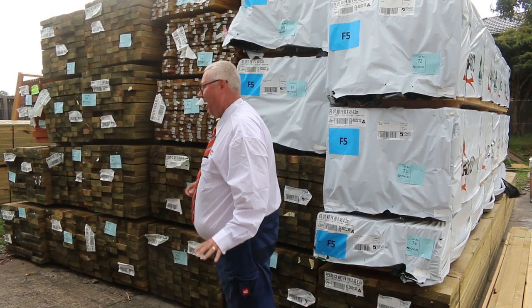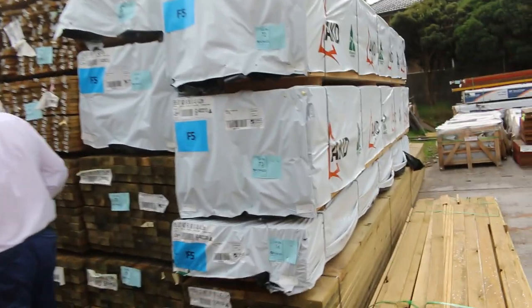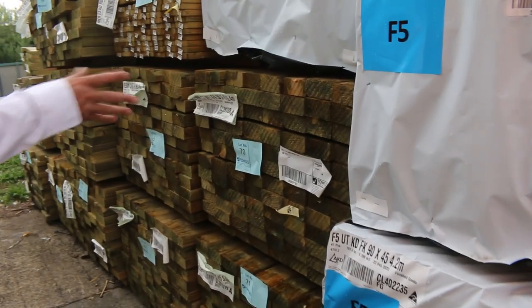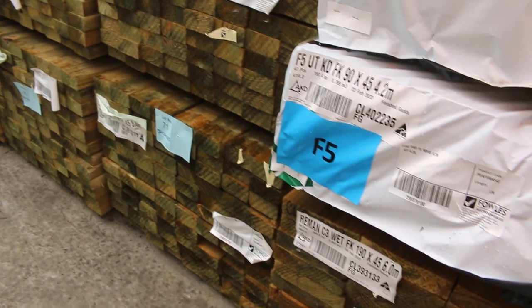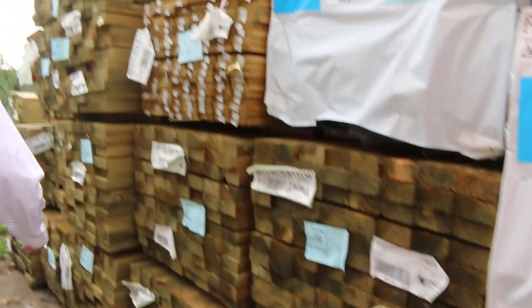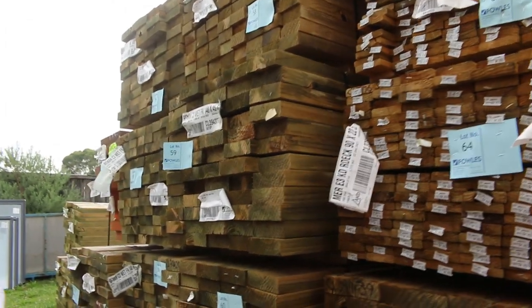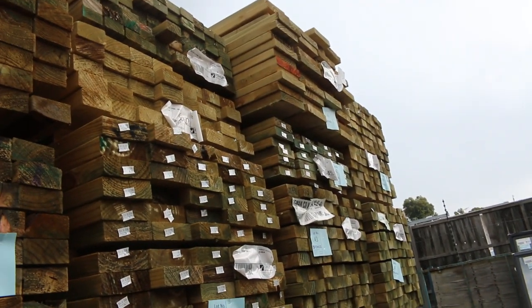Heaps and heaps of timber we've got in. Starting right out in the yard here, look at all this treat-to-pine. We've got a massive wall of treat-to-pine here. All this fresh stuff - we've got 90x45 in 5.4s, one 90x45 in 6 metres, there's 140x45 in 6 metres as well. Heaps more: 90x45 and 190x45. Have a look at it all guys, there is tonnes and tonnes of stock there.